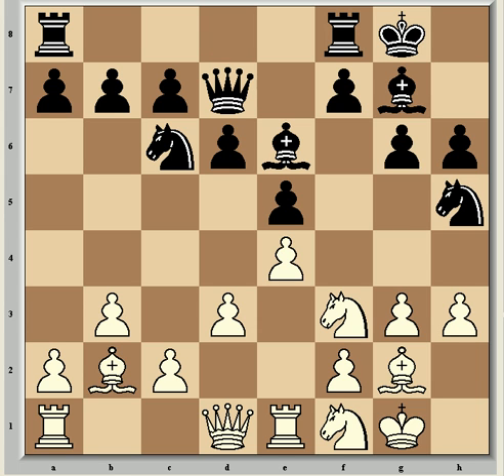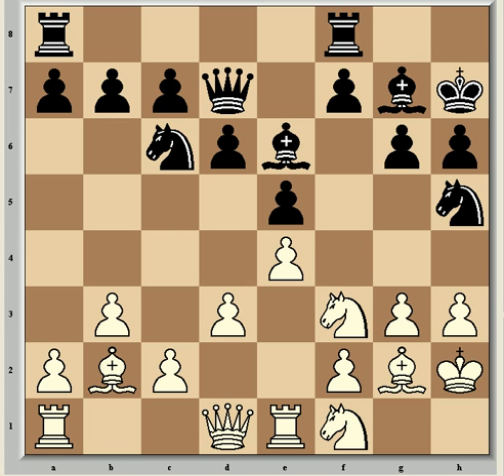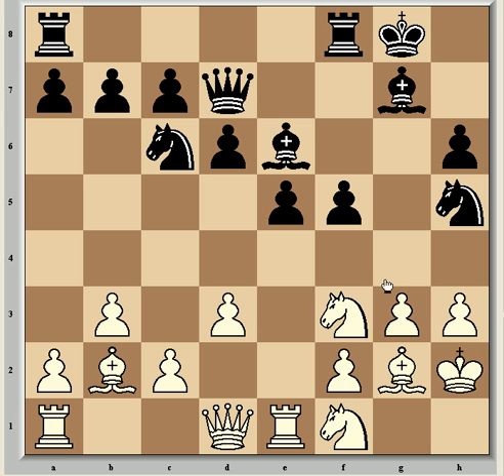So Nf1, Qd7 attacking h3, Kh2 to defend it. And now Kh7 from Villeneva, which was a curious move that I don't fully understand. I think it's probably the beginning of a plan that never came to fruition, like Rh8 and some kind of kingside initiative. Black wants to play f5 here, but he's unable to at the moment, because the knight will be a tactical liability from the queen. For example, if instead of Kh7 — f5, now exf5, gxf5, white would have Nxe5 with this discovered attack on the loose h5 knight.